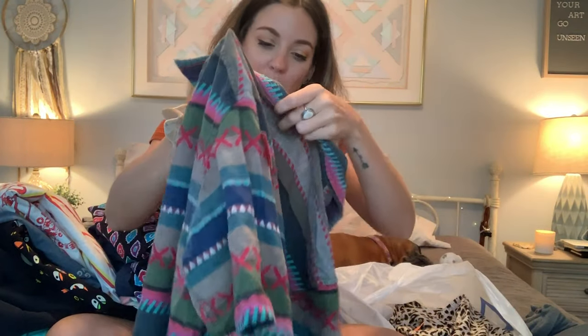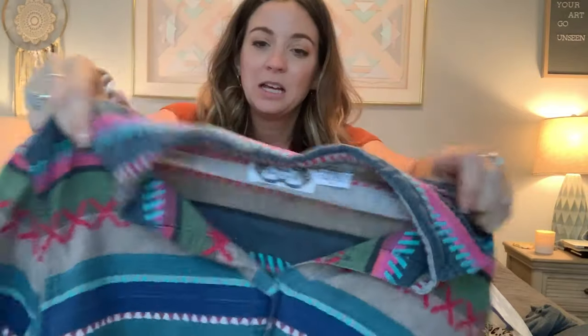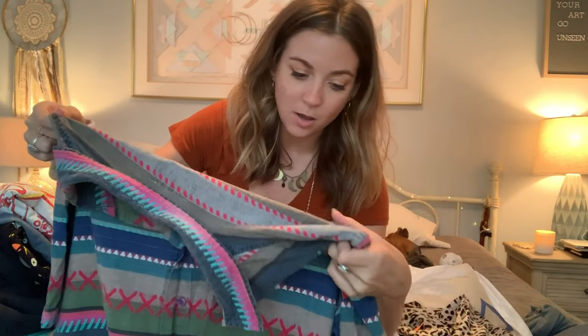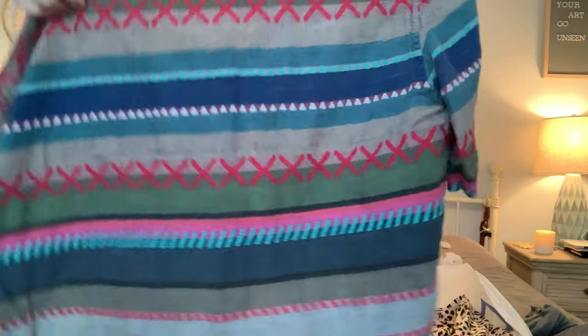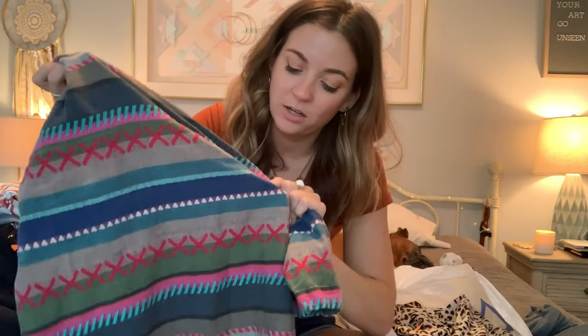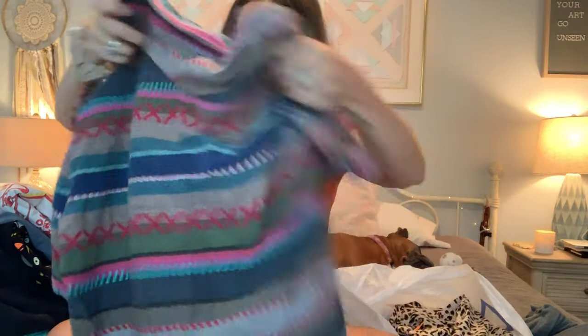Another button-down by Angelique — this is a medium. I really like the colors. I think this is a good transition into fall. It's got different detail, different embroidered patterns on there. So that's cute.